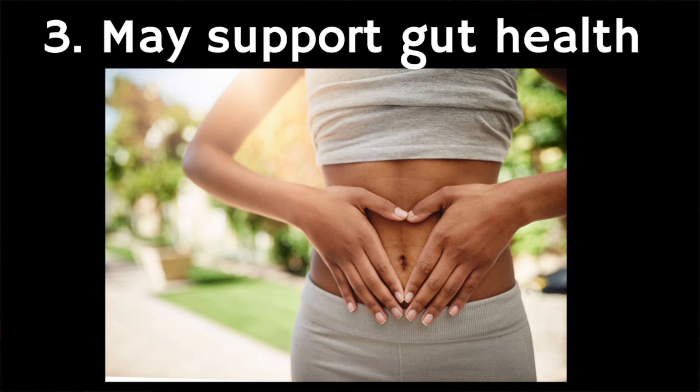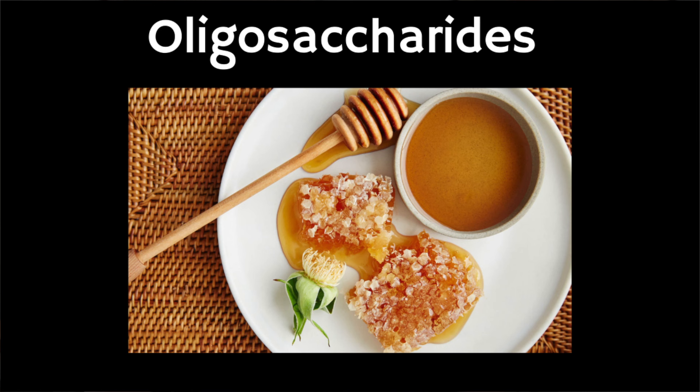The third benefit of Manuka honey is that it may support gut health. Manuka honey may act as a prebiotic because it's a source of a non-digestible carbohydrate called an oligosaccharide. We can't digest these carbohydrates, but the bacteria in our guts can, and using the oligosaccharides as a food source helps levels of good bacteria, including lactobacilli, to thrive.